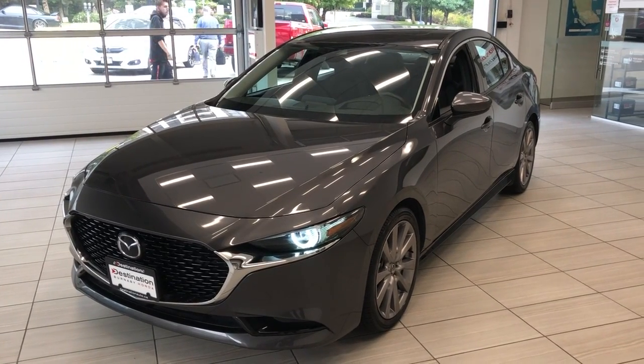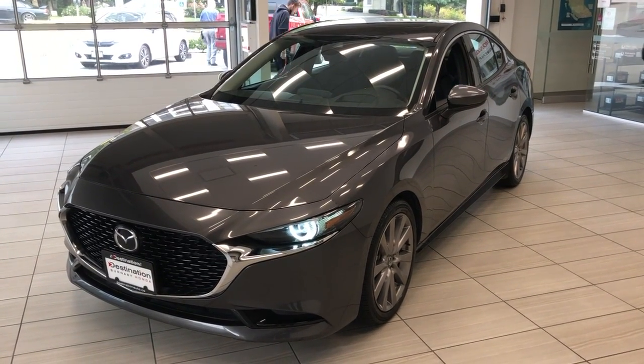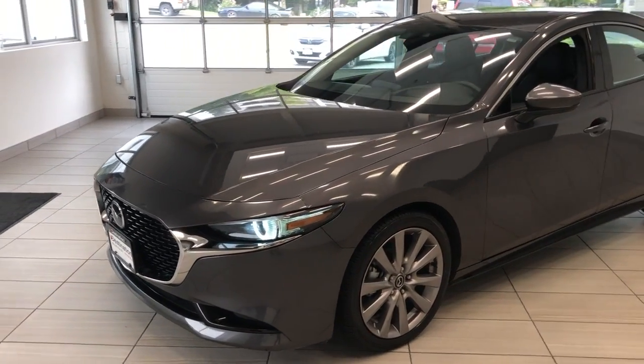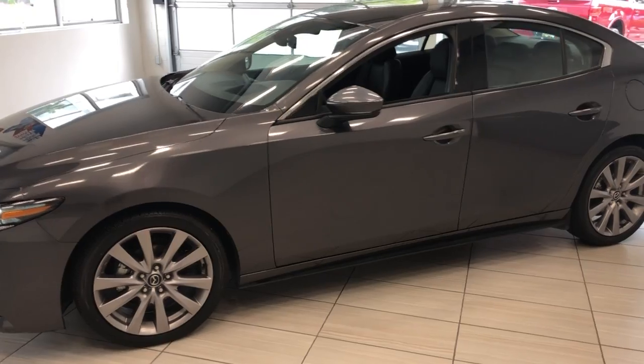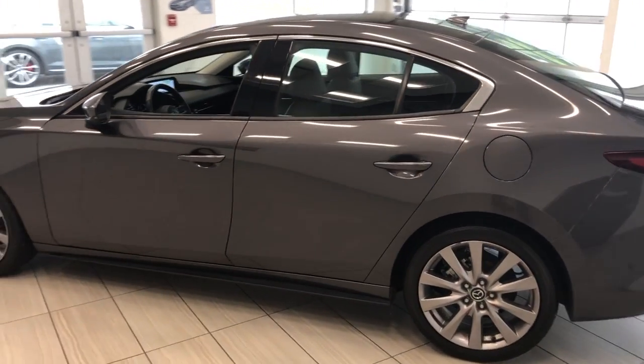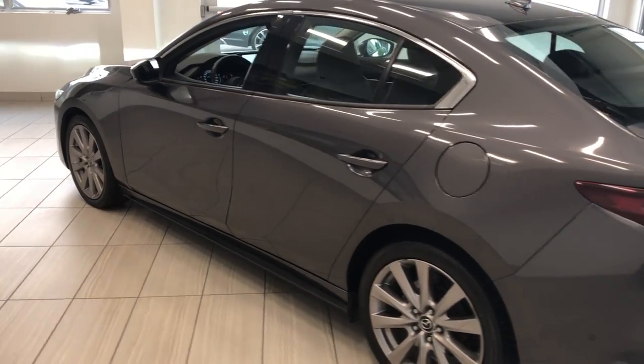Hey everyone, this is our 2019 Mazda 3 sedan. It's a really good looking vehicle. I love the headlights and the grey color as well. It helps to hide the many dirt and scratches. This car is although in really great condition.